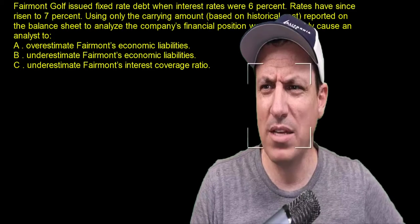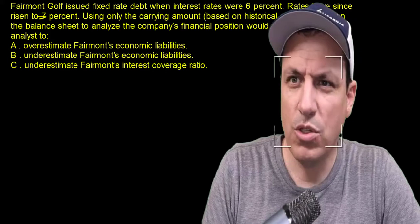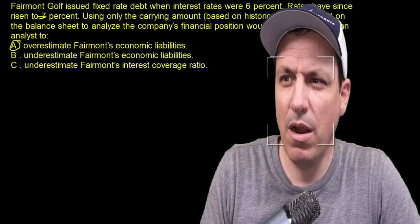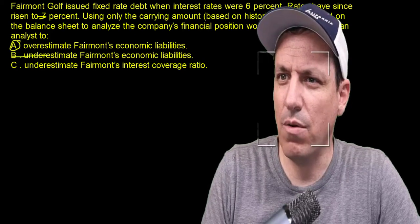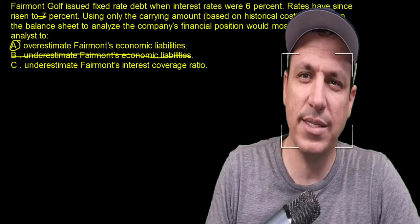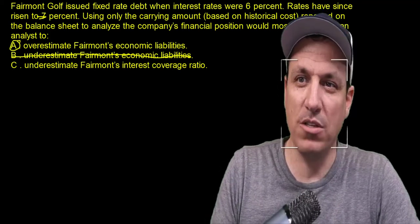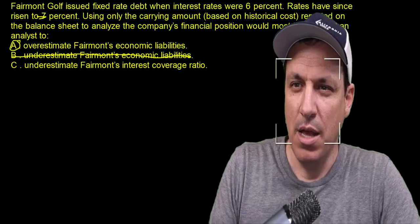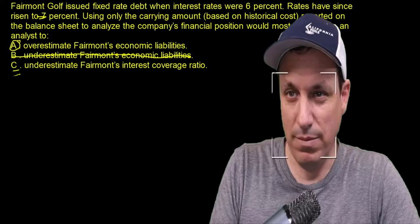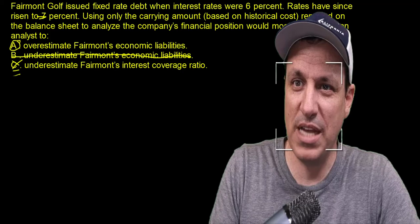The correct answer here is A: overestimate Fairmount's economic liabilities. Using carrying value overstates the liability because rates have gone up and those bonds are worth less on the market — they could buy back those bonds at a lower price and experience a gain. Underestimate economic liabilities is not correct. Underestimate Fairmount's interest coverage ratio is also not correct because this is a fixed interest rate. So the correct answer is A.